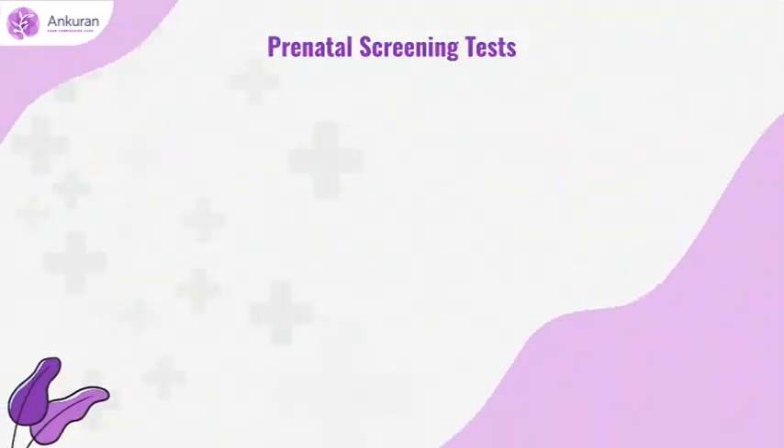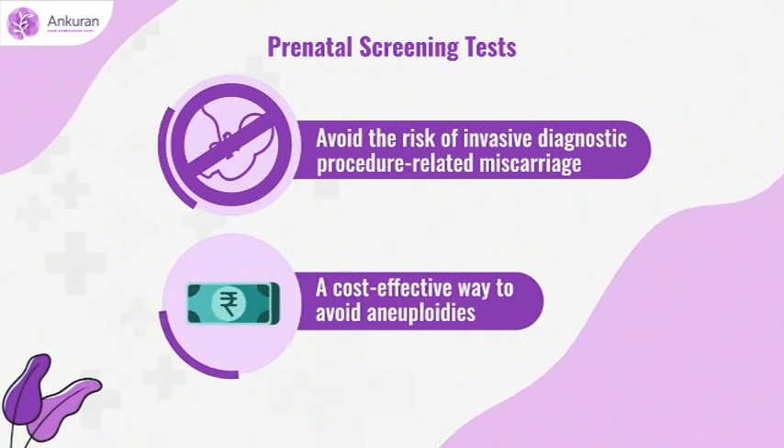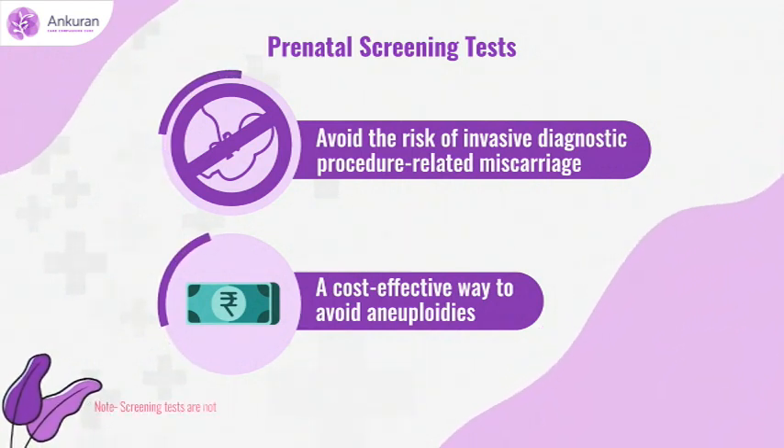Prenatal screening tests help you avoid the risk of invasive diagnostic procedure related miscarriage. They are a cost-effective way to avoid aneuploidy risks. Note: screening tests are not diagnostic tests.